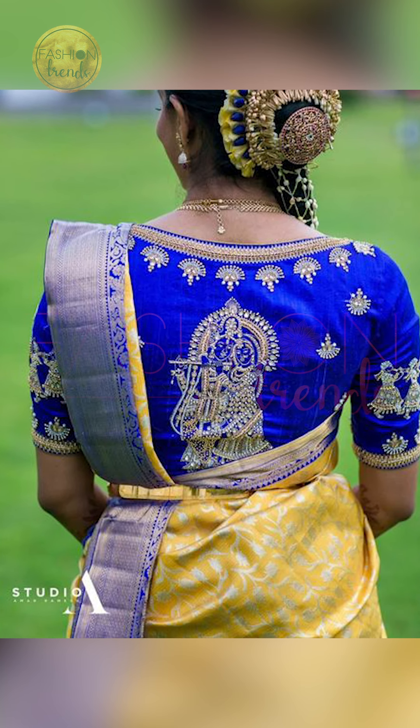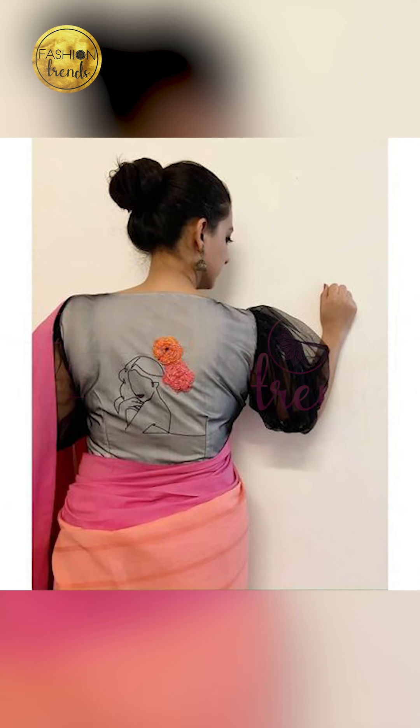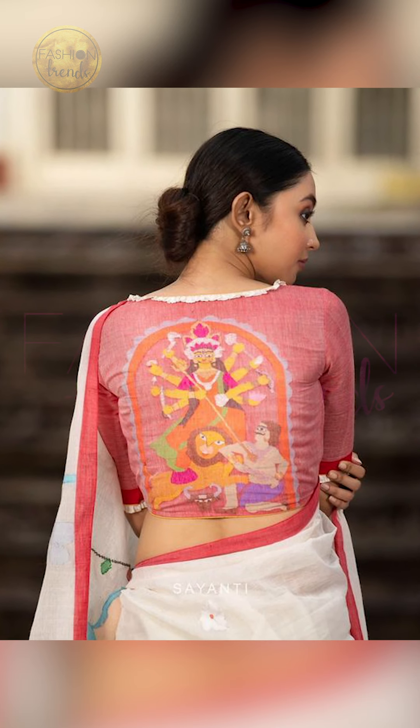Hope you guys enjoyed this video. Please remember to like our videos and subscribe to our channel. You can also find these amazing and beautiful festival blouses on Amazon through the links in the description.